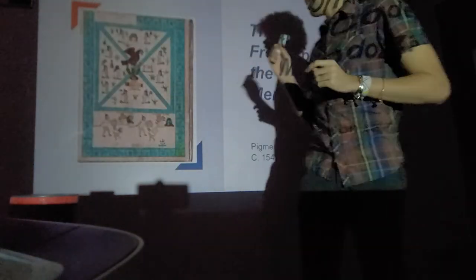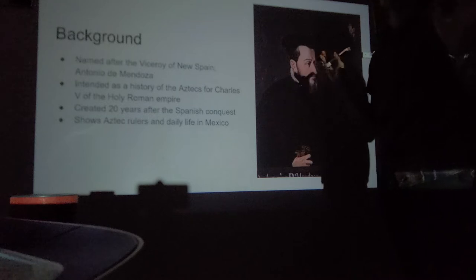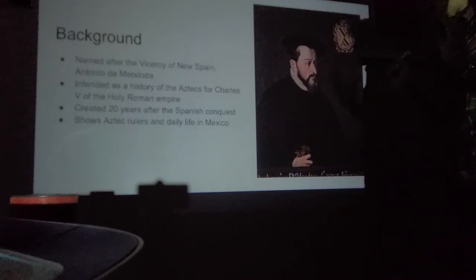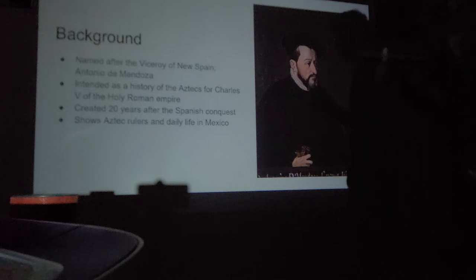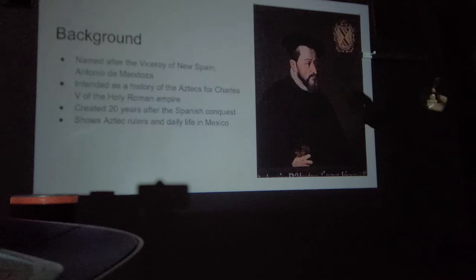Let's get into our first work: the Frontispiece of the Codex Mendoza, pigment on paper, 1542. I'll post this on Google Classroom and in the video description so you can follow along. The Codex Mendoza is named after the Viceroy of New Spain — Antonio de Mendoza. What New Spain was is essentially the Mexican region, where a lot of Spanish conquistadors were settling with their families.